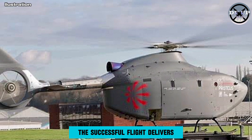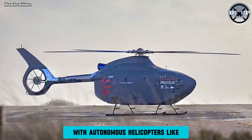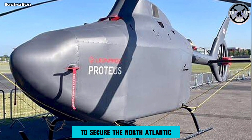The successful flight delivers on key commitments in the Strategic Defence Review, which set out plans to create a new hybrid navy with autonomous helicopters like this demonstrator playing a central role in hybrid air wings and the Atlantic Bastion program to secure the North Atlantic.